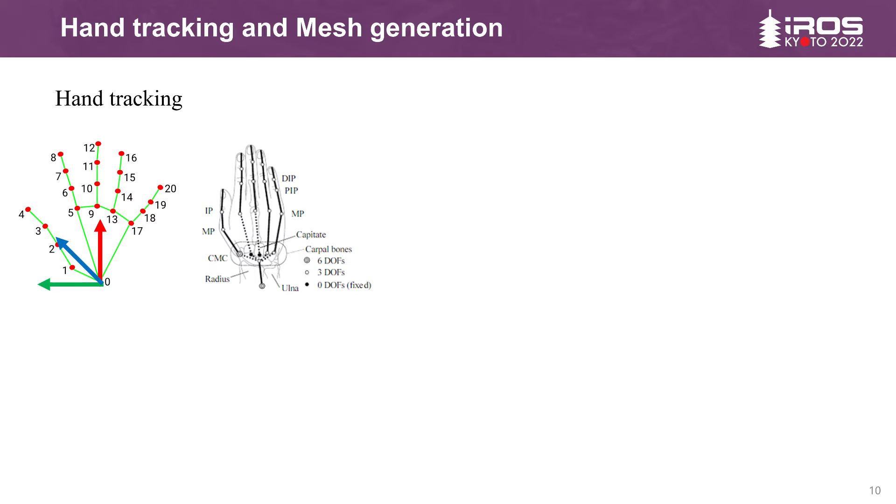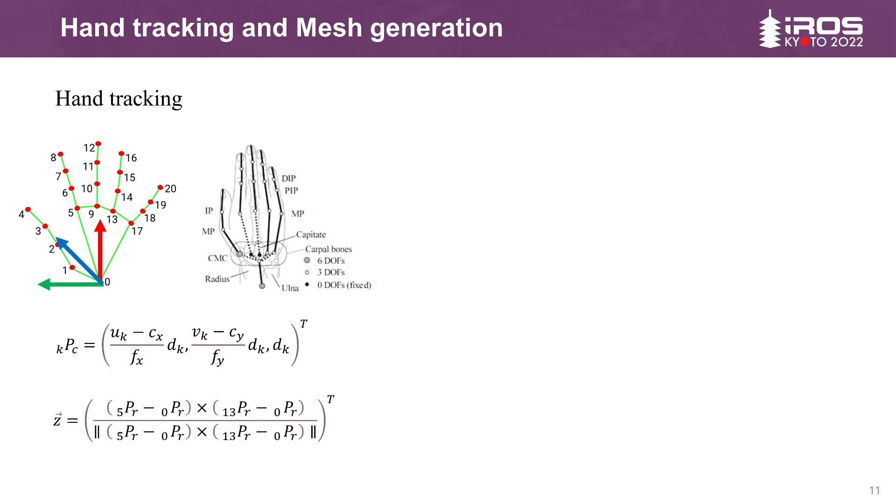By convention, we define the inner side of the right hand as the positive direction of the z-axis, and the left hand in the opposite direction, in order to ensure the consistency of the human hand coordinate system. The reason for choosing points 0, 5, and 13 is that previous studies have shown that the deformation of these three joint points is the smallest during the movement of the human hand. This ensures that the plane on which the three points lie is always the determined palm plane.